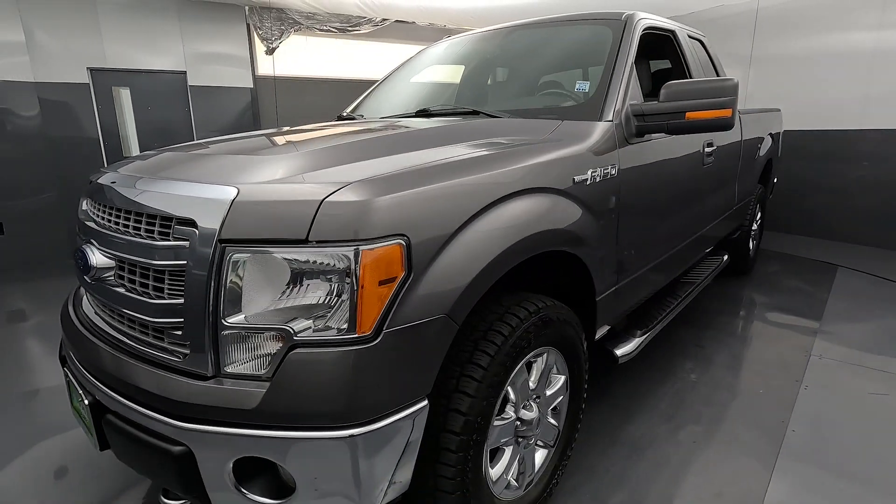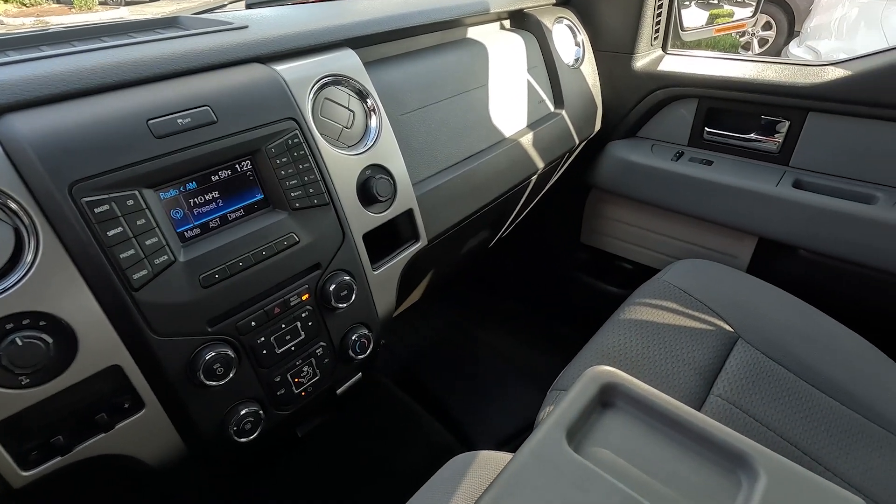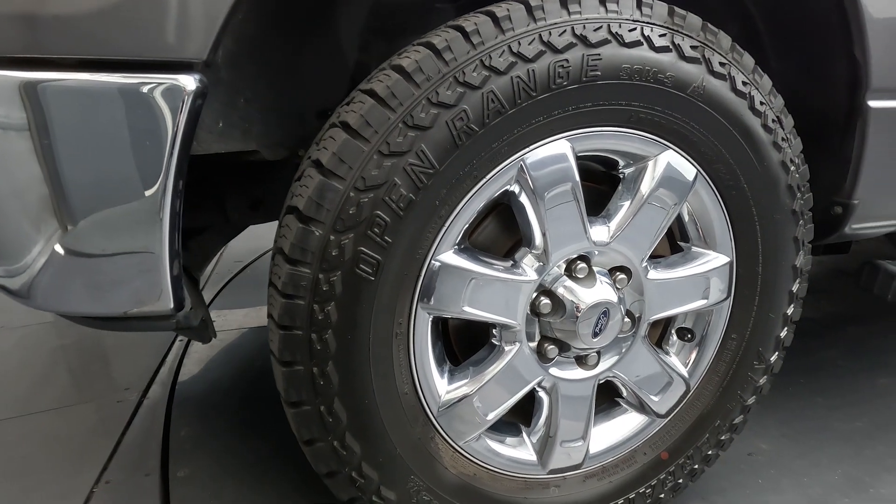It's four-wheel drive and has that awesome 5-liter V8. So if you're looking for a pickup truck, the Ford F-150 is always a great choice, and finding a nice low-mileage example like this in such nice condition is even better.